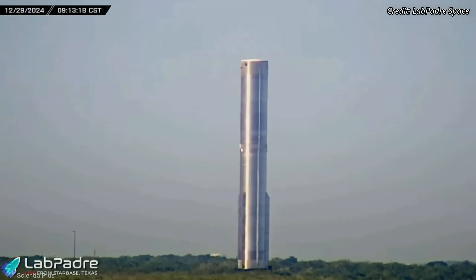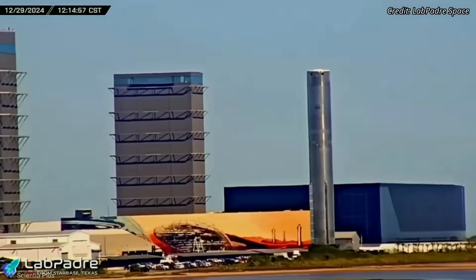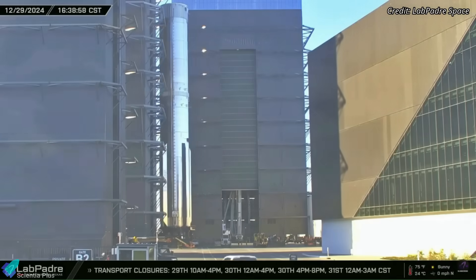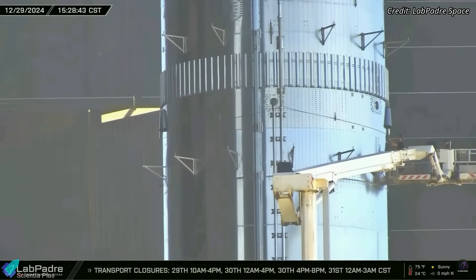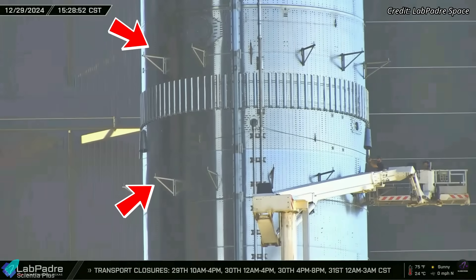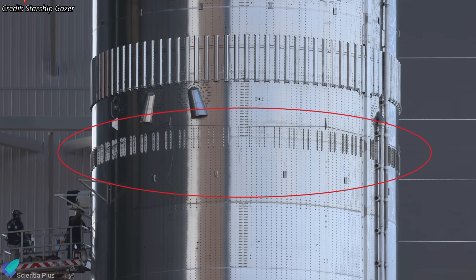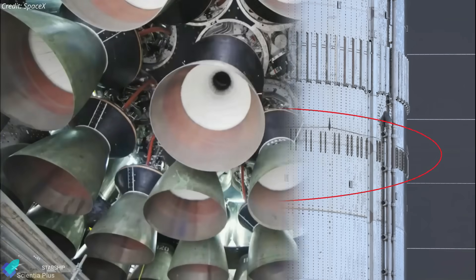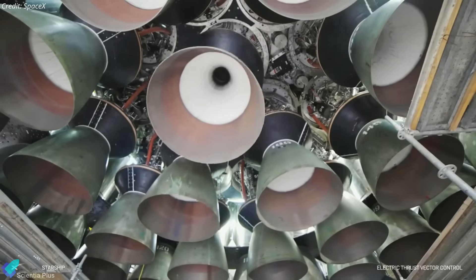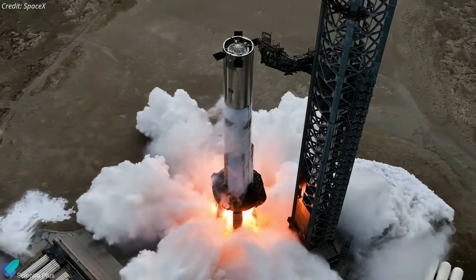After successfully concluding the cryo-proof test campaign, Booster 15 was transported back to the production facility, where it entered the megabay for checks and inspections. Before entering the megabay, Booster 15 received scaffolding frames around its common dome area, indicating it will soon receive additional exterior stringers — similar to those added to Booster 14 — to accommodate the increased weight of the Starship Block II upper stage. Engine installation is the next major step for Booster 15, after which it will be prepared for static fire testing at the launch site.